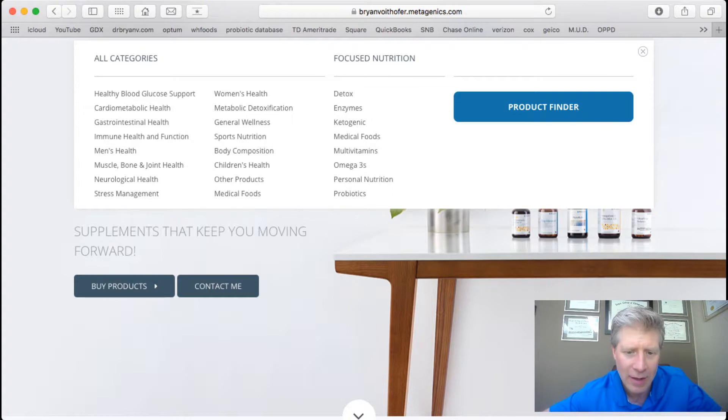If you want a good multi or omega-3s, one reason I really like this company is I found a solid non-concentrated triglyceride-form omega-3, which I really like. There's men's health, women's health, muscle and bone — all different areas. Let's go to gastrointestinal health, because I want to give you the recommendation I use for myself and many of my patients.